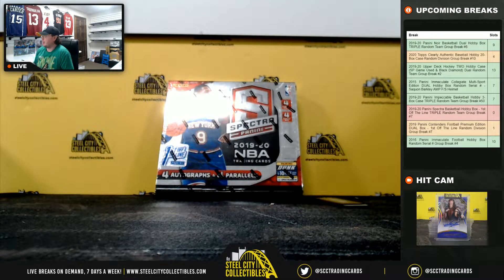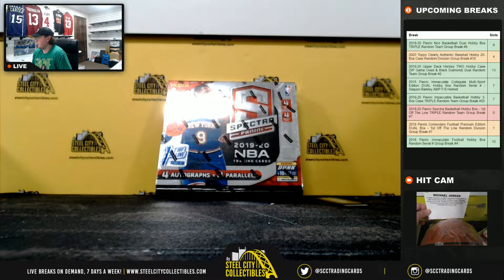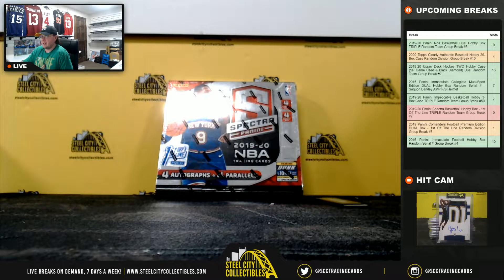Alright guys, our next break here is our 2019-20 Panini Spectra Basketball Hobby Box, first off the line, triple random team group break number 7.